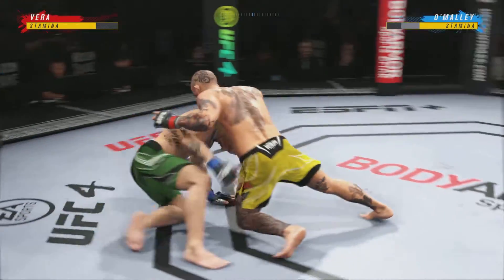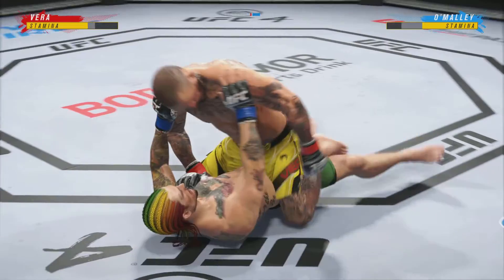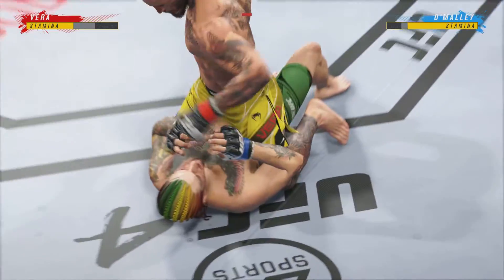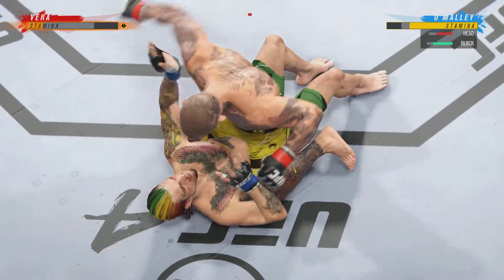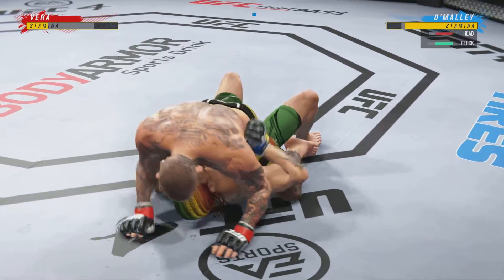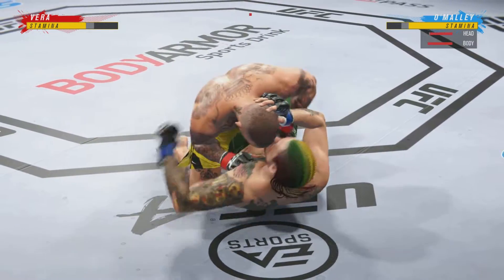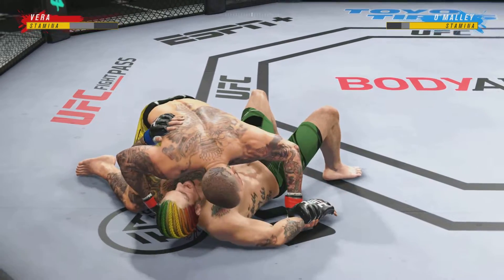Good movement by him here on the ground. He really is a master of these transitions — a master of movement on the ground. You never know where he's gonna be. Nice job using his strength there to posture up. He's gonna start looking to land big shots from the top. How fun is this to watch as he continues to dole out damage with the ground and pound — takes it back to the days of guys like Mark Coleman.